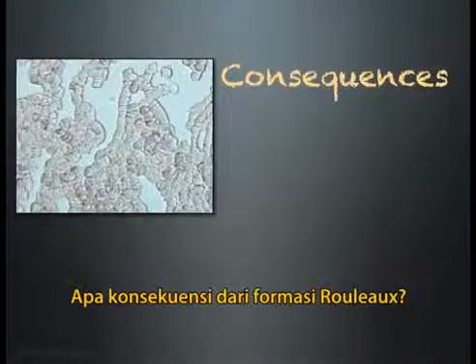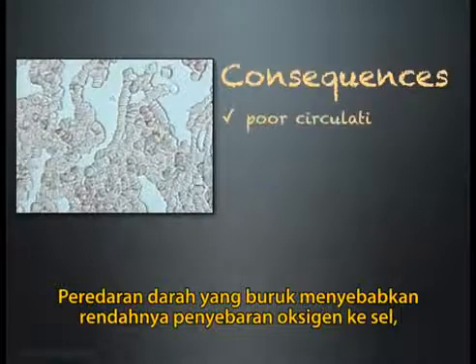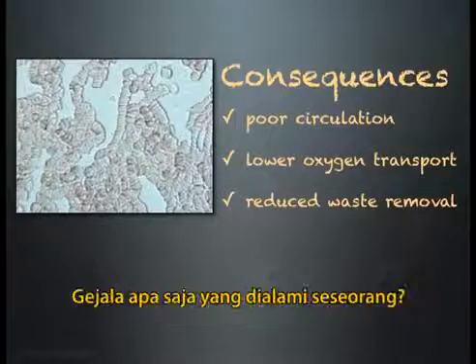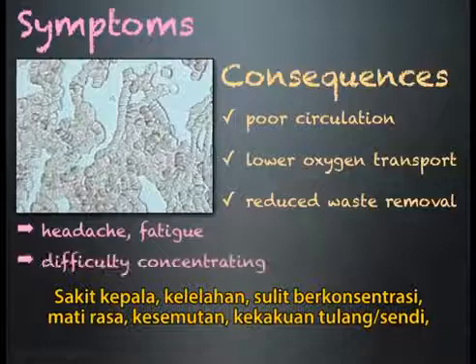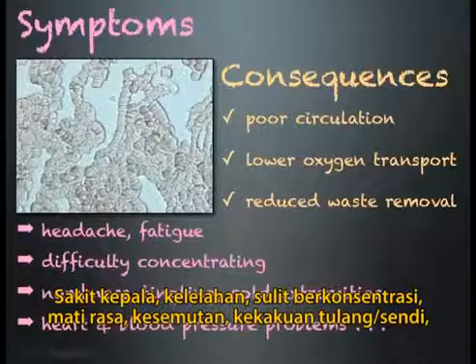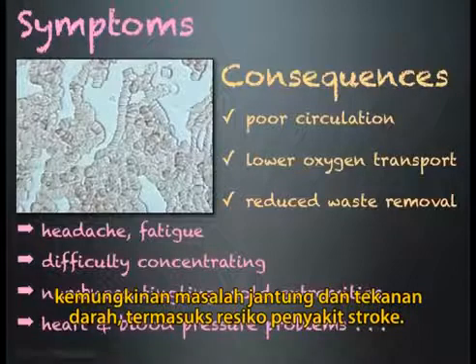What are the consequences of rouleau formation? Poor circulation resulting in lower oxygen transport to cells and reduced waste removal. Symptoms someone may experience include headaches and fatigue, difficulty concentrating, numbness, tingling, and cold extremities, and possibly heart and blood pressure problems, including risk of stroke.